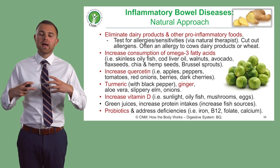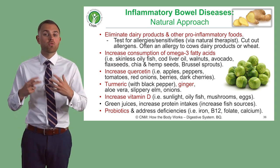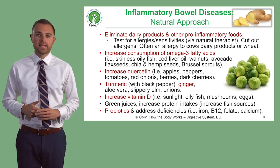So now let's explore how, with natural medicine, we might help a patient with Crohn's or Ulcerative Colitis.